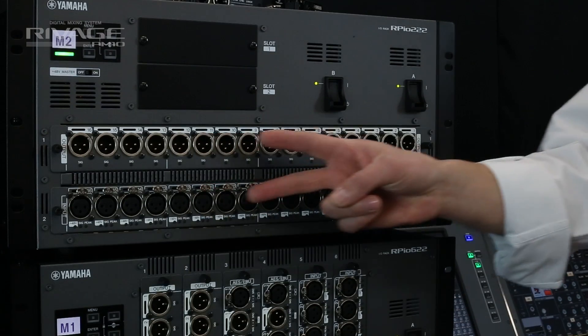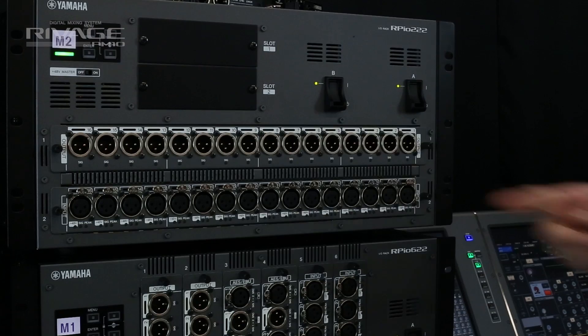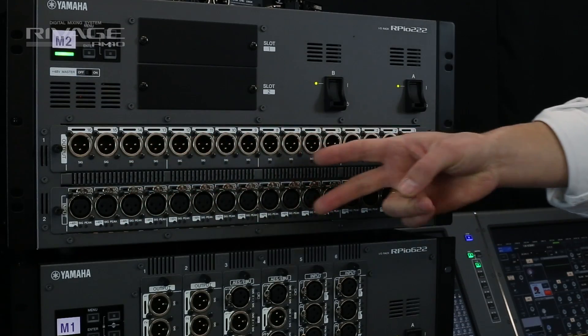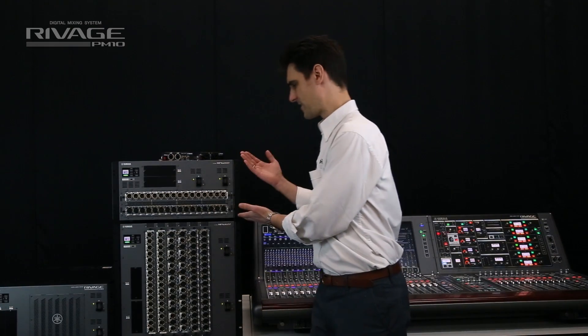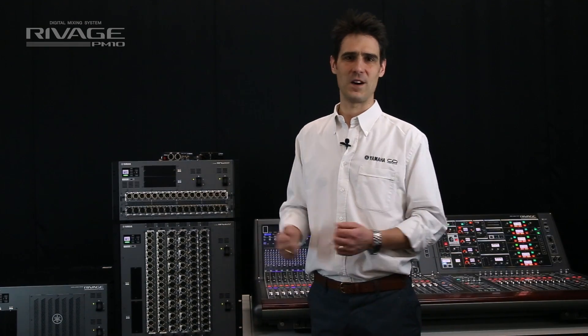The two RY slots support up to 32 mic preamps with the now legendary Rupert Neve Designs Silk, or use it for analog outputs or up to 32 AES-EBU connections with sample rate converters. It's ideal for small stages, OB vans, or positioning with amplifier racks or wireless mic receivers.